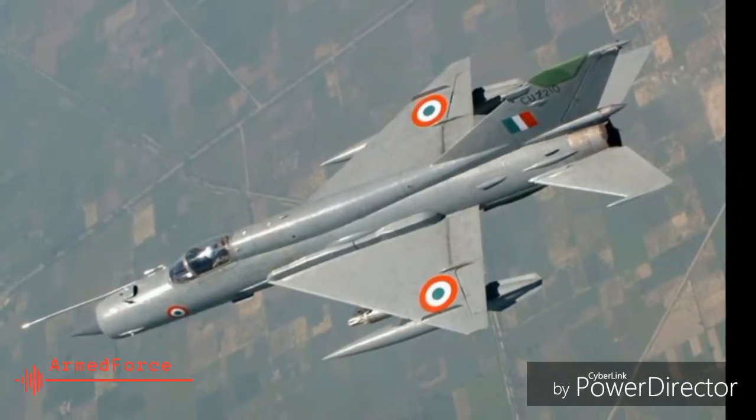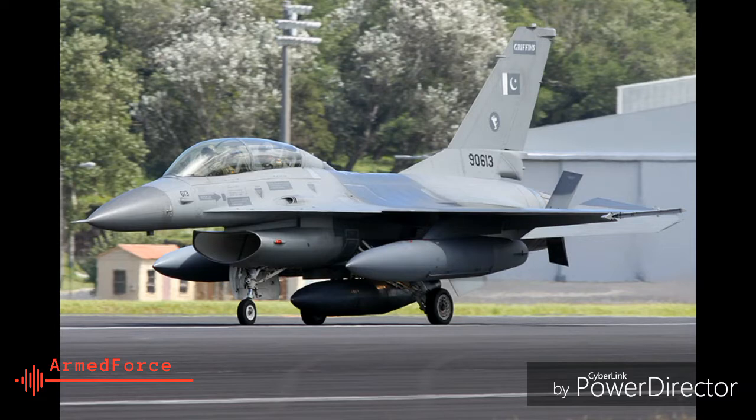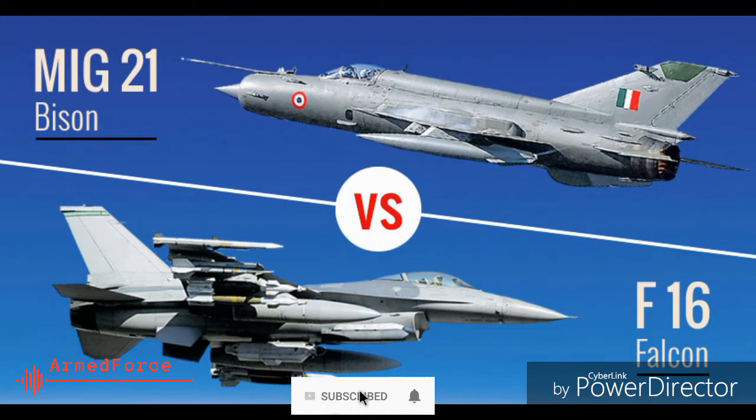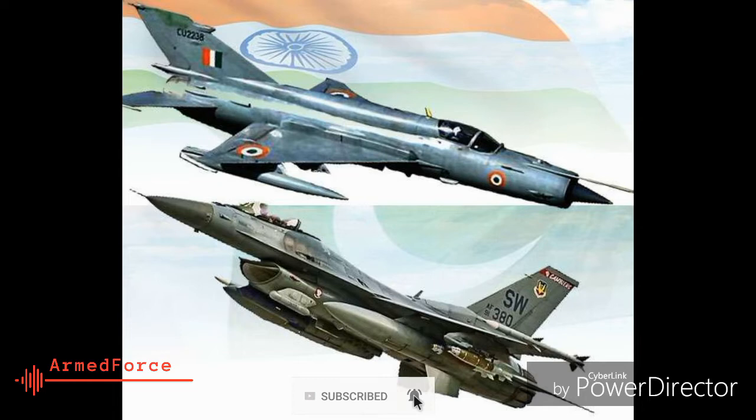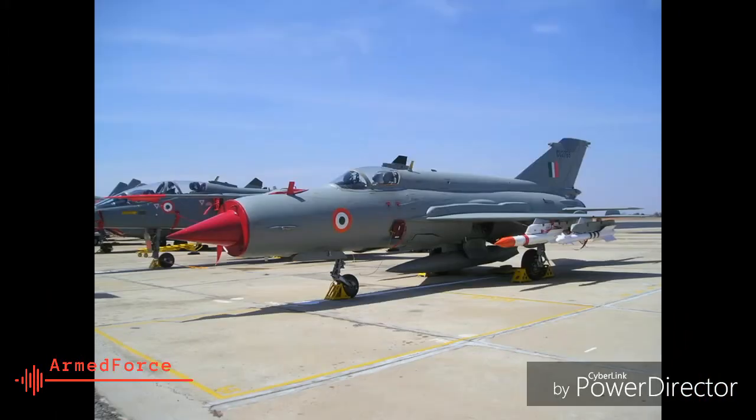The MiG-21 Bison fighter jet of the Indian Air Force that shot down an advanced American-origin F-16 of the Pakistani Air Force was a highly upgraded version of the Vietnam-era Soviet jet. A common thing between the two fighter jets is that both have been continuously upgraded and have seen extensive combat use by nations that purchased them from the US and the USSR, later Russia. Here are 10 things to know about the MiG-21 Bison.